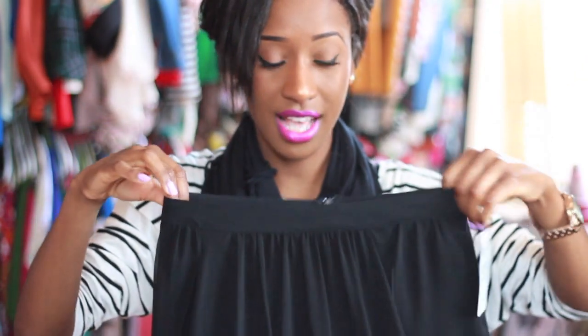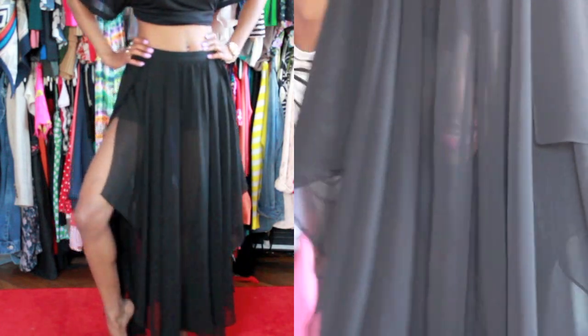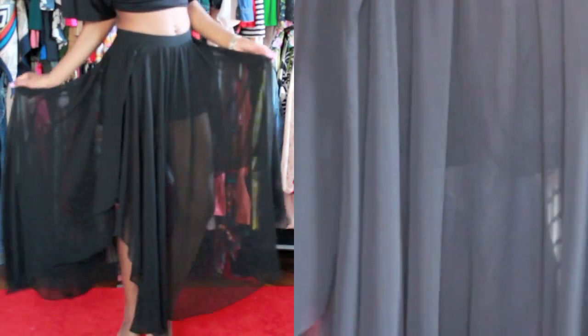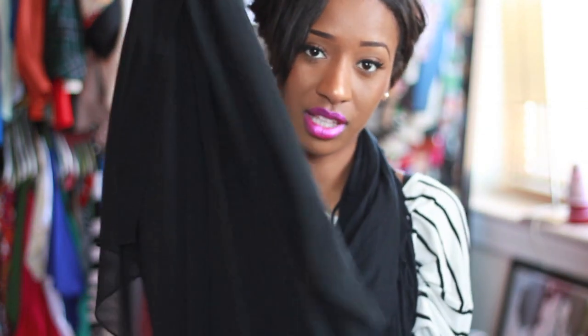Another trend that's going to be really big this spring and summer: skirts are going to be everywhere — skirts in all types of lengths, asymmetrical, straight across, short, long, medium, everything. So I got this really, really cute skirt. It kind of has a high-low effect — it's high on both sides and goes low in the middle. It's a sheer type of skirt, and what's so cute is it has a pair of shorts built into it. This one was $60. I absolutely love it and can see myself wearing this on a date, going shopping — just everything.